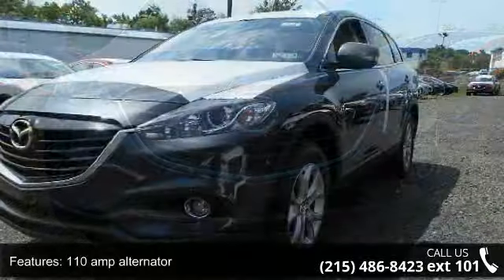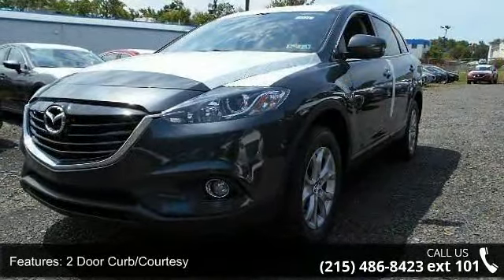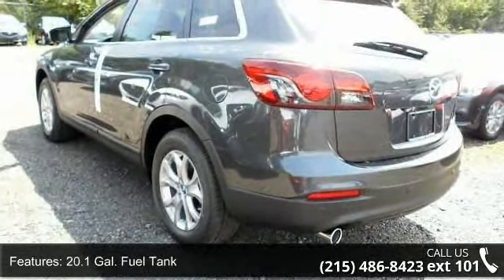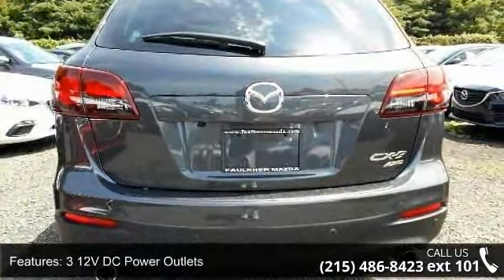This vehicle's top features include: 110 amp alternator, 2 door curb courtesy, 20.1 gallon fuel tank, 312 volt DC power outlets, 3.464 axle ratio, and a 3rd row seat.